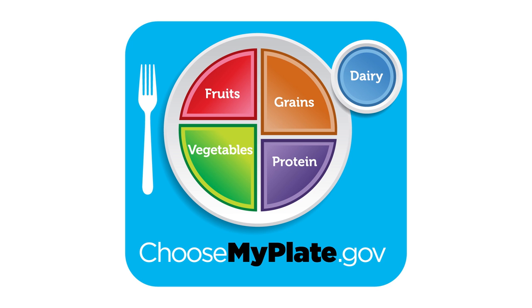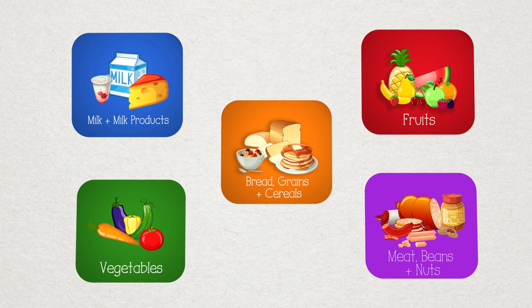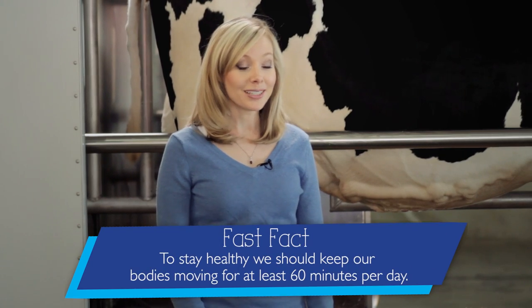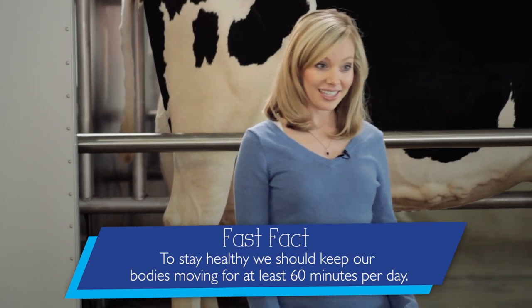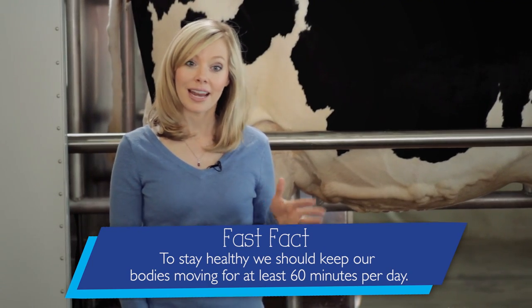MyPlate reminds us to eat foods from five food groups to be healthy and strong. In addition to the milk and dairy food group, we have vegetables (verduras), fruit (frutas), grains — especially whole grains (granos) — and protein (proteína) like meat, beans, and nuts. Also to keep healthy, we should keep our bodies moving for at least 60 minutes a day doing activities like running, dancing, skipping, and basketball.